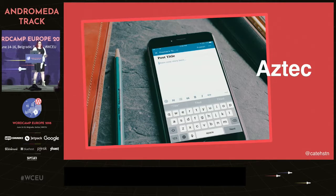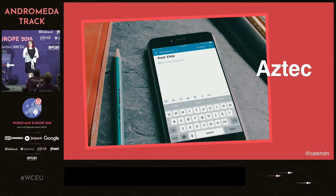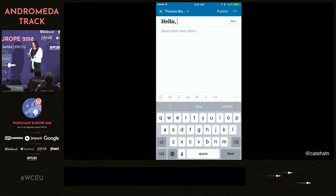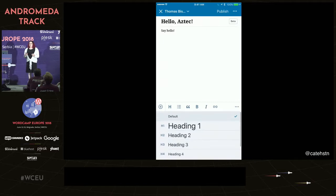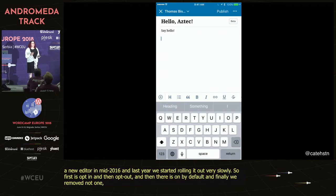Aztec is our all-new, all-native text editor. We were relying on a hybrid editor, which was good but not great — there were some real constraints and it was clear it was never going to be. The big issues were around performance and accessibility. We set off to build a new editor in mid-2016, and last year we started rolling it out very slowly: first as opt-in, then opt-out, then on by default, and finally we removed not one but two legacy editors on iOS.